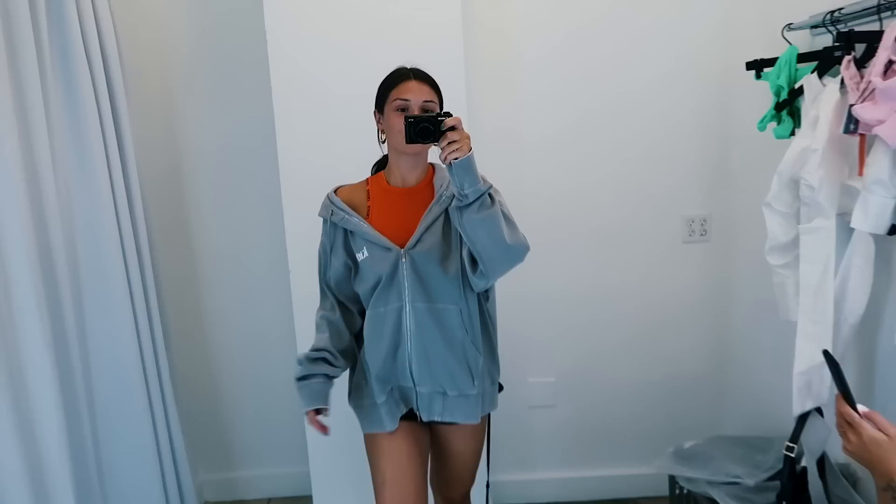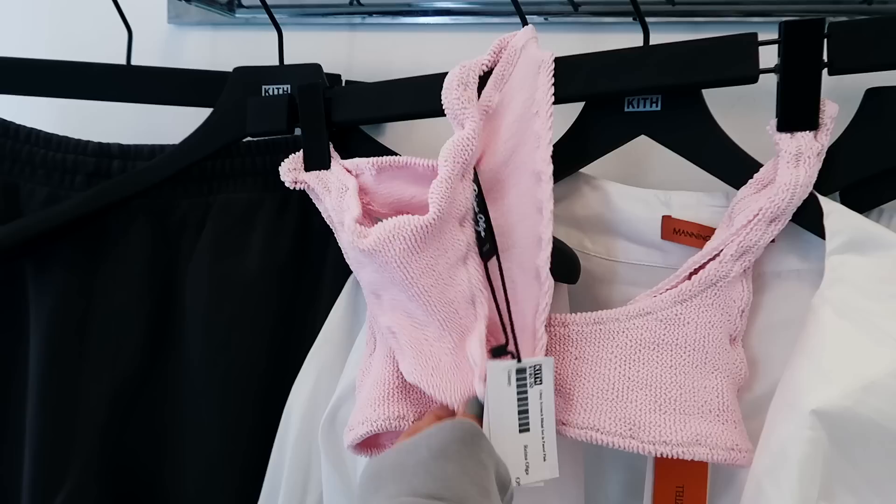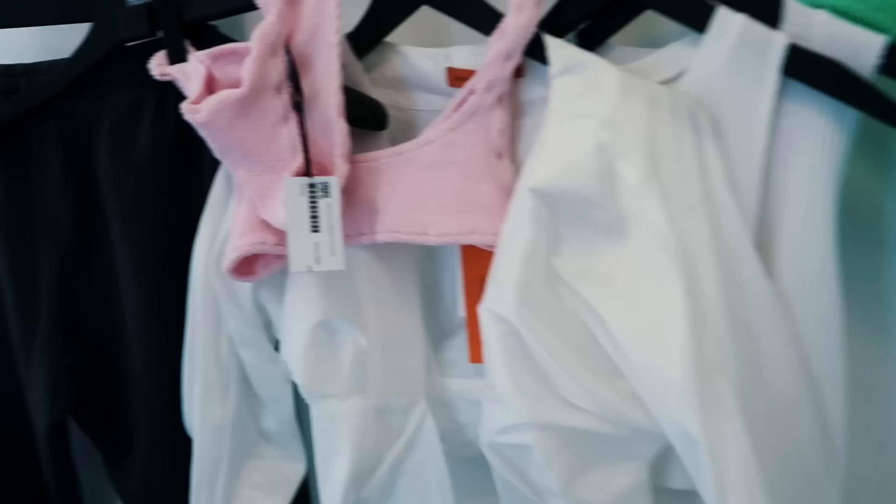We are at Kith right now. I'm trying on this oversized men's extra large sweatshirt and I really like it. Kenzie and I are getting matching bikinis — she's getting the pink one and I'm getting the green one, same brand just different colors, like watermelon. I'm also trying on some sweatpants, and Kenzie is getting this amazing top that you guys are going to freak out about.